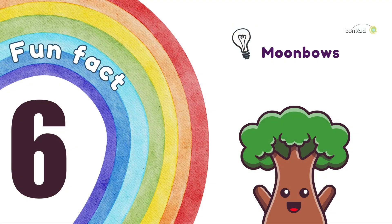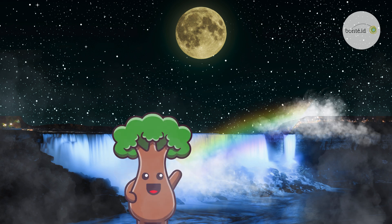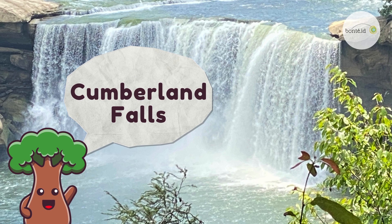Fun Fact 6. Moonbows! When the moon's light shines through water droplets, a soft, dim rainbow appears in the night sky! Moonbows are gentle and not as bright as daytime rainbows, but they're super magical! You can see moonbows in some special places, like Cumberland Falls in Kentucky, where they show up around a full moon each month!